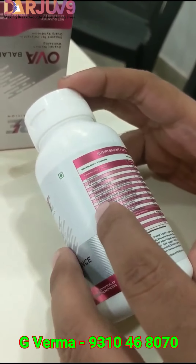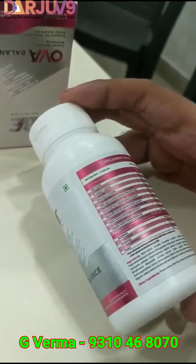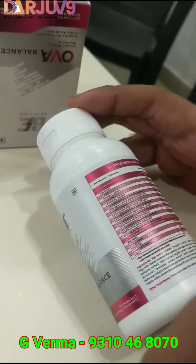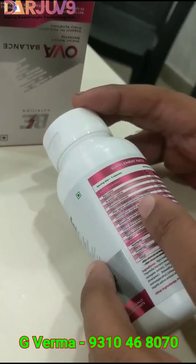We have Inositol, Myo-Inositol, Ernestine, L-Cystine from modern science, and L-Arginine, which produces nitric oxide in the body and is very good for circulation. There is also Chromium Chloride.